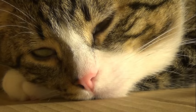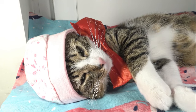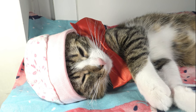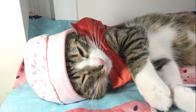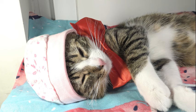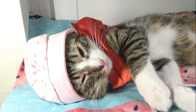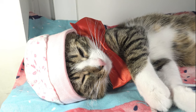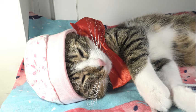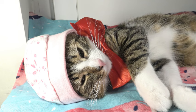Moreover, peripheral vision plays a crucial role in cats' ability to maintain situational awareness and avoid potential dangers. Whether stalking prey in tall grass or navigating dense vegetation, cats must remain vigilant to detect approaching threats from all directions. Their expansive peripheral vision enables them to scan the environment for potential dangers while focusing their attention on specific targets. In addition to hunting and survival, peripheral vision contributes to social interactions, allowing cats to communicate and establish dominance through subtle cues and body language.